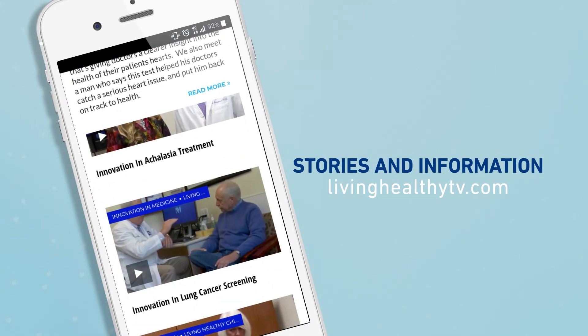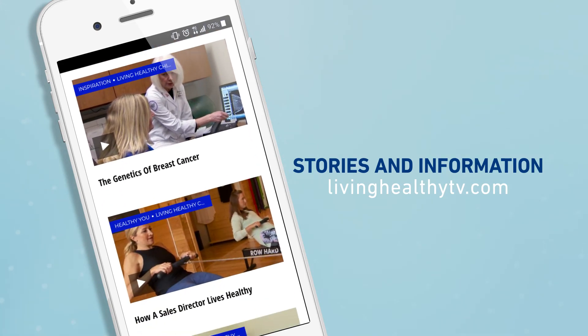To learn about other innovations in medicine, just head to our website, livinghealthytv.com.